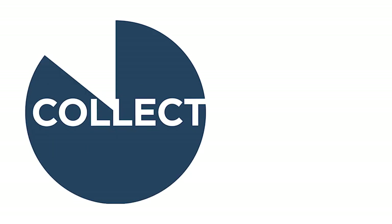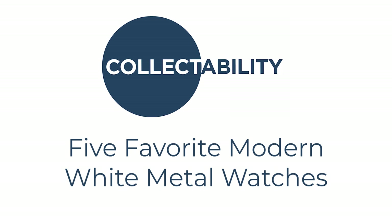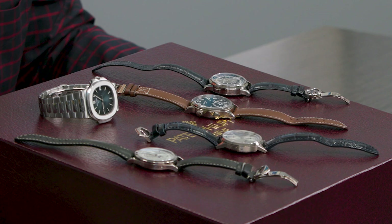It is rare for Collectability to present modern Patek Philippe watches, but today I wanted to take a moment to share my five favorite white metal Patek Philippe watches. These are all modern and you may agree with me, you may disagree with me, but that's the joy of collecting — we all have different opinions. We have some controversial pieces, some beloved pieces, and let's look into these modern icons.